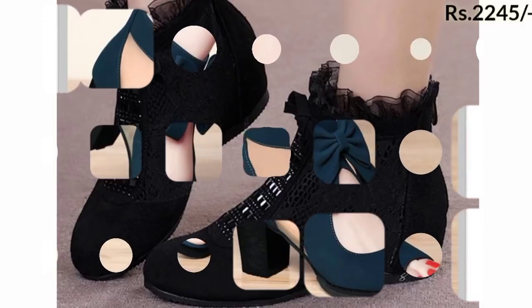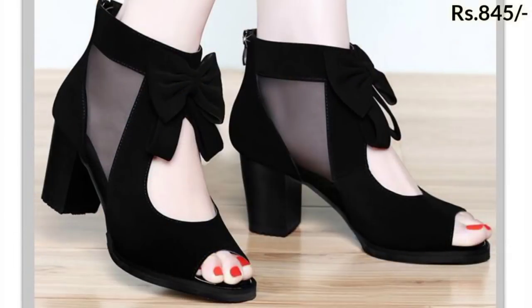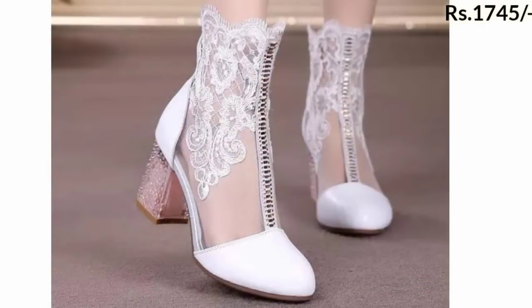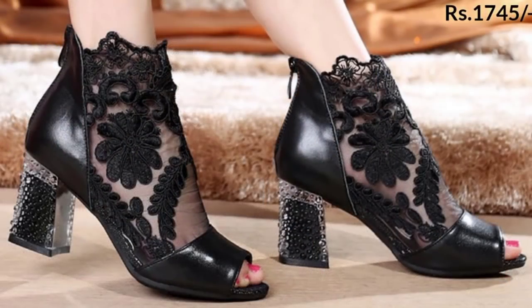Please share this beautiful collection with your friends and family members. Today you are watching the latest designs of 2021 — different styles and variations including sport shoes, pump shoes, side-open high-neck boots, and net style footwears.